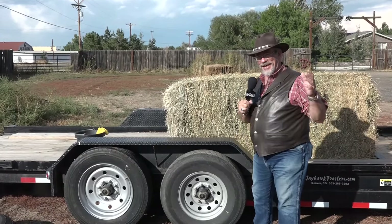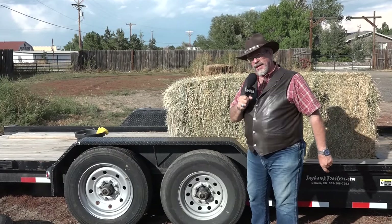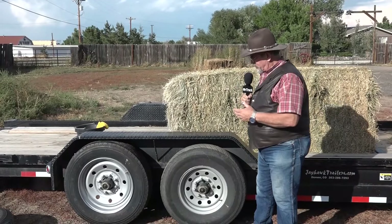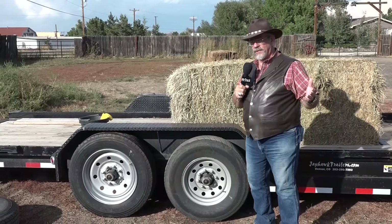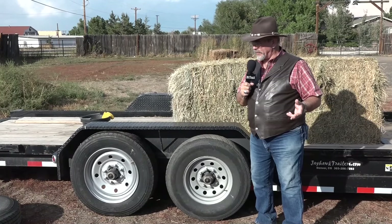Mr. Truck here with another exciting trailer accessory review. This time it's tires. Trailer tires are your first line of defense against the road, against danger, against all those things you don't want — you don't want to break down on the road.